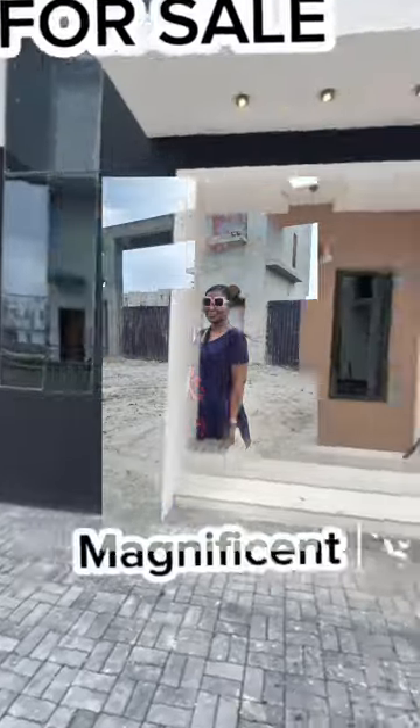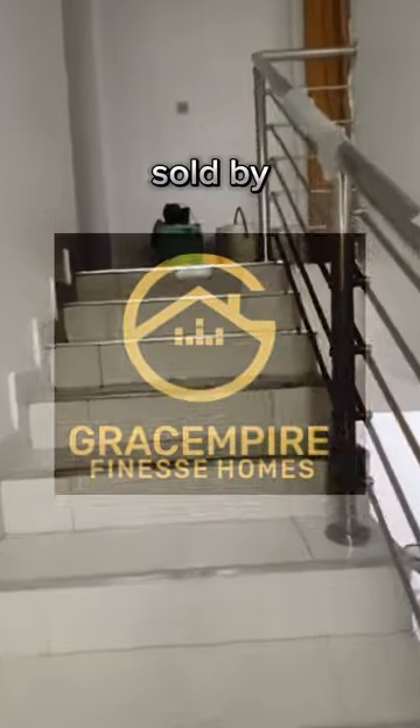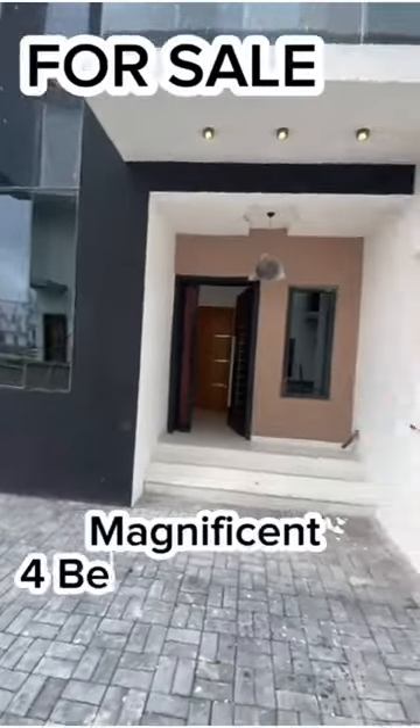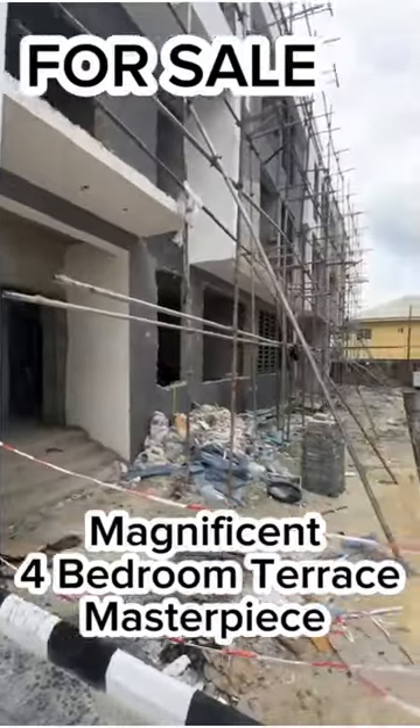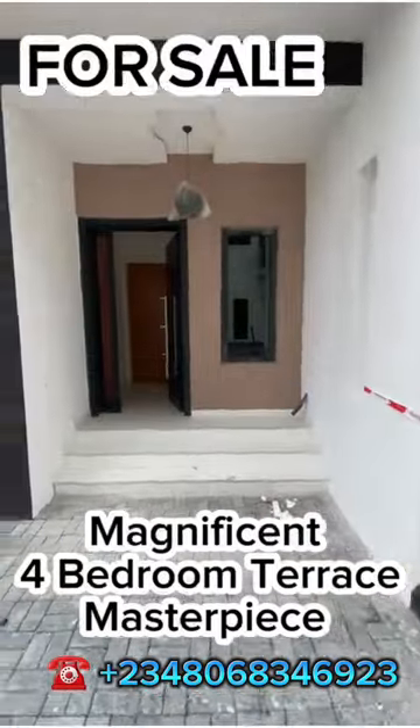Allow me to show you around this magnificent four-bedroom terrace masterpiece located at Fernyard Estate, Ogonbo Aja.